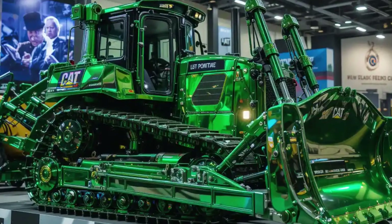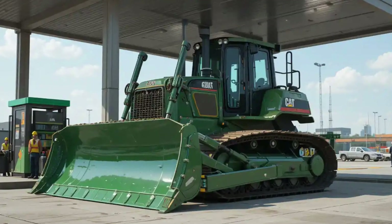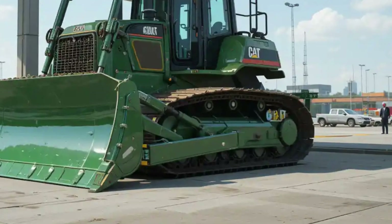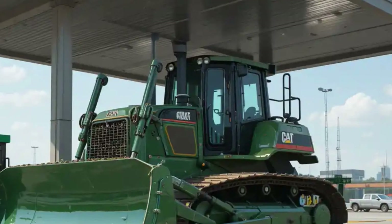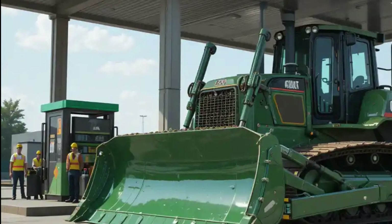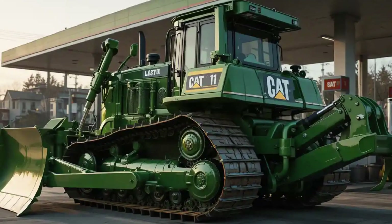Step inside the operator's cabin, and the 2025 CAT D11 reveals its luxury side. The cab is fully redesigned with ergonomic seating, climate control, reduced vibration, and minimal noise. Operators can now enjoy a touch screen display with real-time diagnostics, terrain mapping, and machine performance analytics. It's a blend of comfort and command, turning long shifts into more manageable and productive hours.